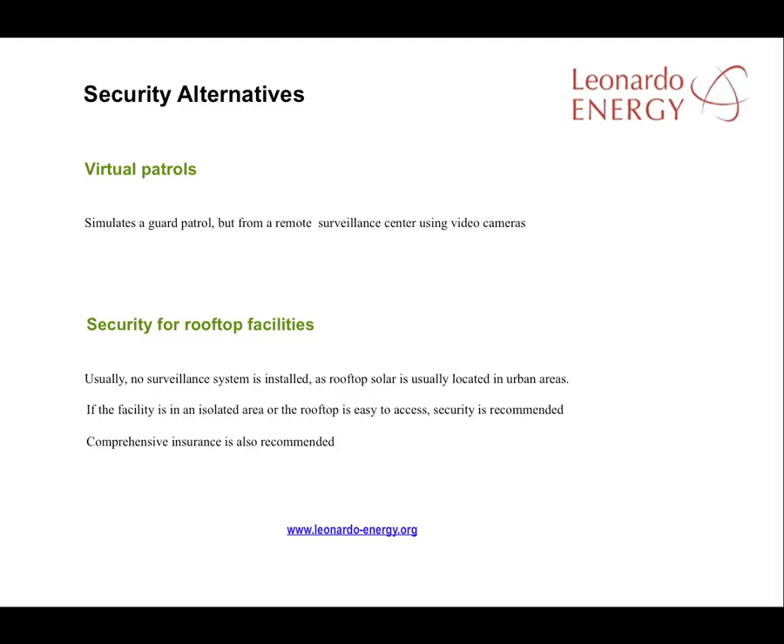Where rooftop systems are remote and easily accessible, a security system is recommended. Whether the PV system is housed on a rooftop or mounted on the ground, the system owners should invest in comprehensive insurance against risk. The insurance should cover them for both theft of materials and production losses due to thefts or maintenance issues.